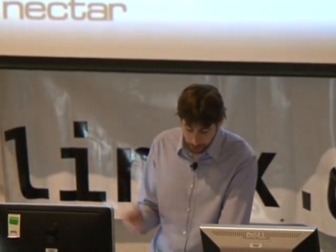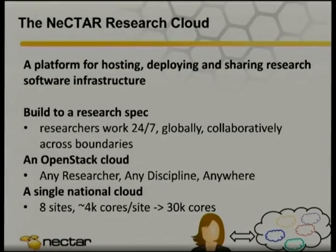It's built to a research spec — it's got to work 24/7. We've got to allow Australians to collaborate with researchers and groups overseas across boundaries. It's all based on OpenStack. One of the interesting things is it's a single national cloud comprised of eight sites — a federated cloud — which has its own challenges working across different administrative domains. About 30,000 cores when complete. We'll have a few petabytes of object storage, and there's another project focusing on the storage problem in general which will have a few hundred petabytes.